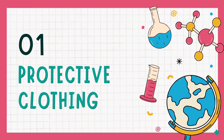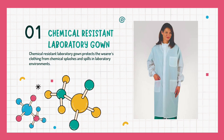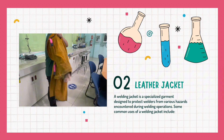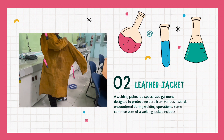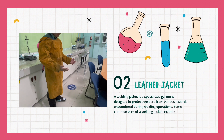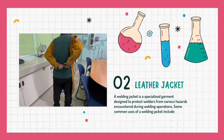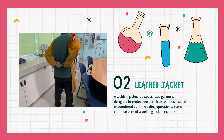First, let's talk about different kinds of protective clothing. The first protective clothing we're going to talk about is the chemical resistant laboratory gown, which protects the wearer's clothing from chemical splashes and spills inside the laboratory. Next is the leather jacket, also known as a welding jacket — a specialized garment designed to protect welders from various hazards encountered during welding operations.